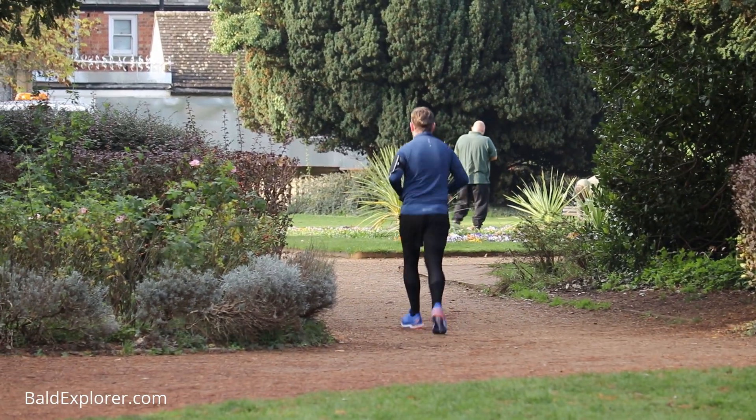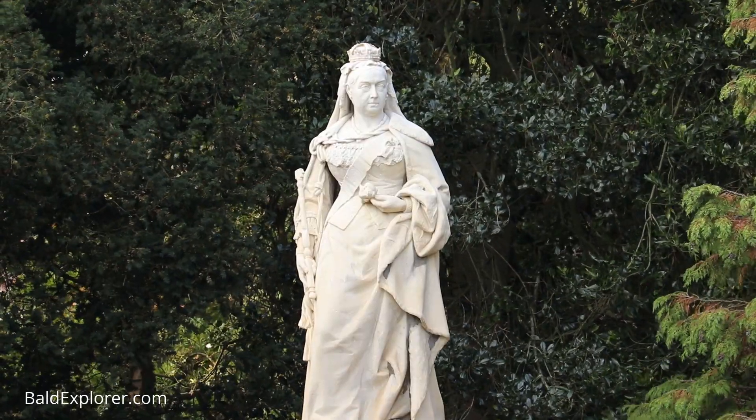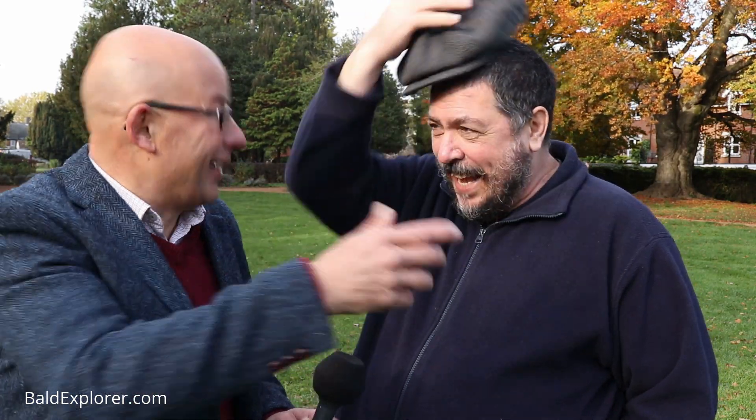Abingdon Abbey was taken down in the dissolution of 1538. So it's not here, but we are standing on the site of the Abbey, which is now a beautiful park with a lovely collection of trees going through the autumn colours. There's a statue of Her Majesty Queen Victoria — that was in the town centre — and it was taken from the town centre and then moved here.